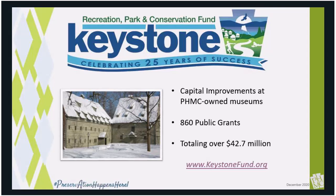The Keystone Grant Program is funded through the Keystone Recreation Park and Conservation Fund, a set-aside of the Realty Transfer Tax. We share this revenue stream with several other state agencies, and the PHMC uses its share for capital improvements at its own sites, such as Ephrata Cloister. In addition, we use this funding to provide public grants to our partners who are stewards of historic properties throughout the Commonwealth.